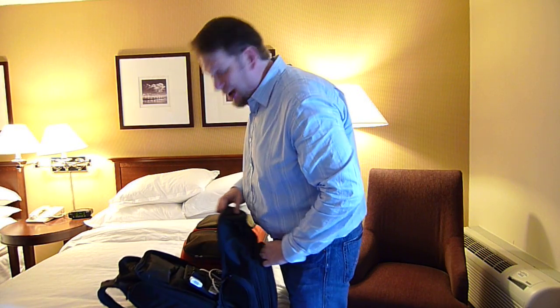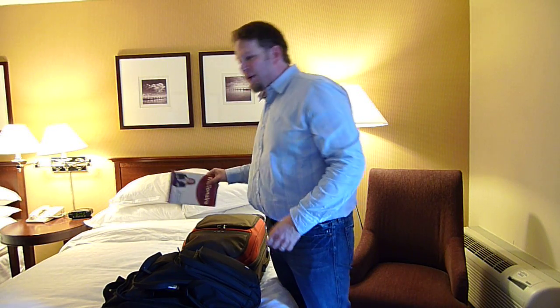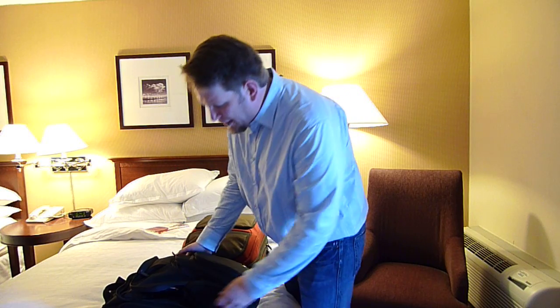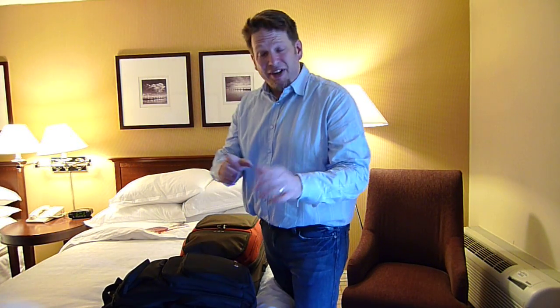I won't go through all the steps, because I think it would be kind of lame to have you watch me unpack all my bags. The other thing I do is I grab my reading material and make sure I put it somewhere where I can get at it, so I'm never at a loss and never tempted to grab anything off the television.